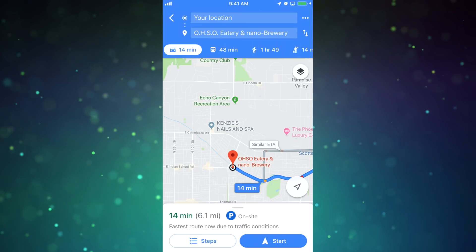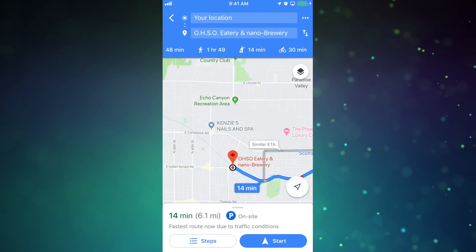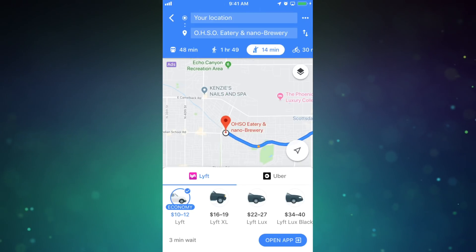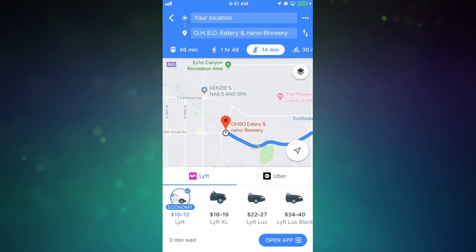Did you know you could hail a ride directly from your Google Maps app? When you input a destination, scroll to the transit options underneath and select the icon that looks like a figure hailing a ride. Google will tell you the different ride-sharing services supported, how long the wait is for each one, as well as the price.